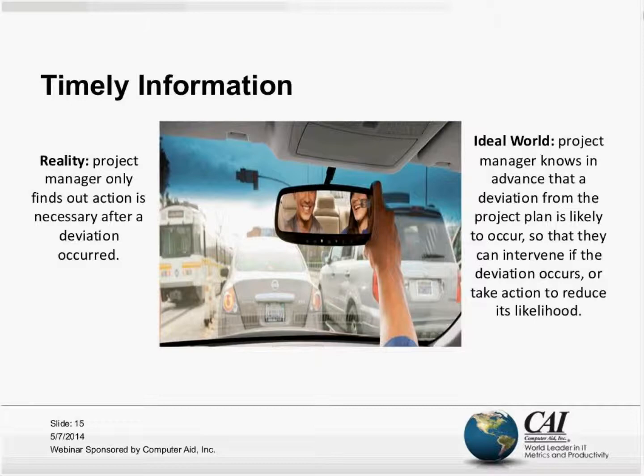We didn't know that there was a problem or a risk to be averted ahead of us. Why? Because the information that arrived before my eyes wasn't sufficiently timely, and by the time I received it, it was often too late to act.